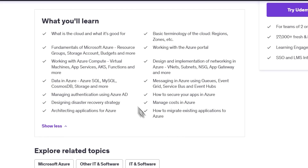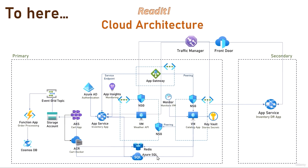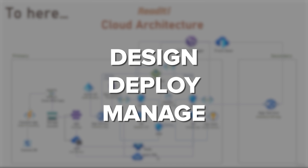In this course you'll get a complete understanding of Microsoft Azure. You'll start with the fundamentals like cloud basics, terminology, and working with the Azure portal, and move on to key services like virtual machines, app services, and Azure functions. You'll dive into networking, data management, messaging, and security, learning how to design, deploy, and manage cloud applications effectively.